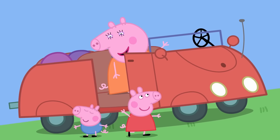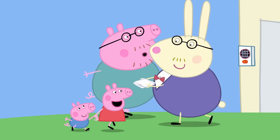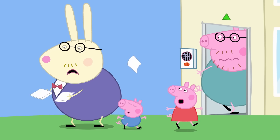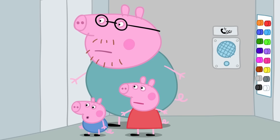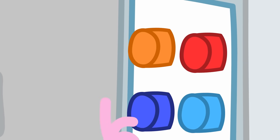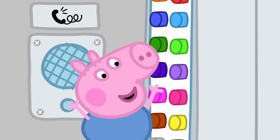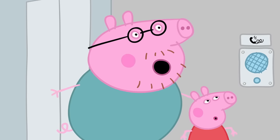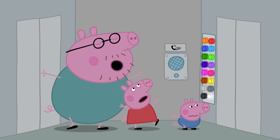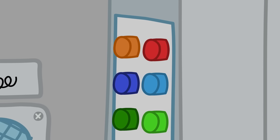Back soon, Mummy! Daddy Pig has to pick something up from work, so Peppa and George have come with him to his office. George really likes all the buttons in the lift. All that button pushing has broken the lift.